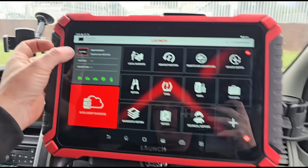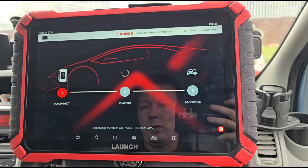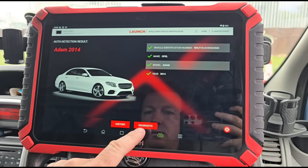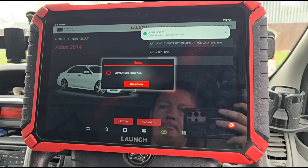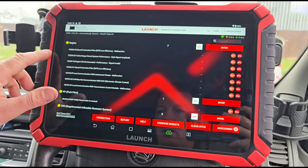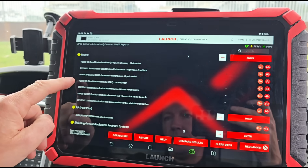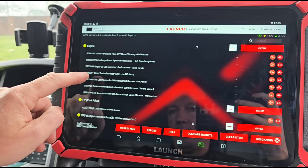I'm going to use my new scan tool here which is the X431 Euro from Launch. I'm going to go to Automotive Diagnostic and we can choose Opel or Opel EV. Hit Diagnostic. Then we can do a Health Report. We've got a P2002 Particle Filter Low Efficiency, P2263-22 turbocharger boost performance, and engine oil life exceeded.